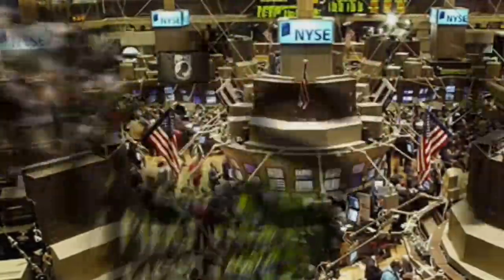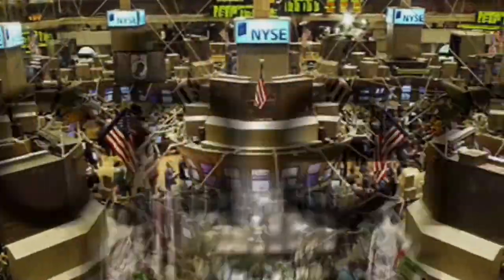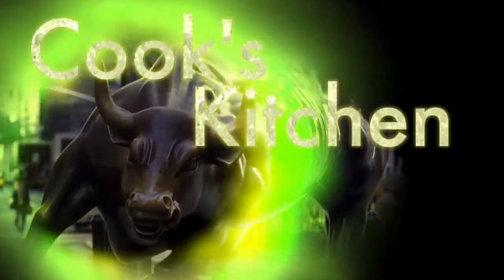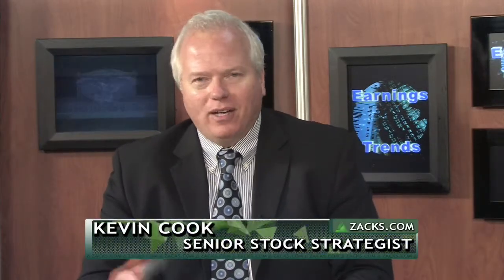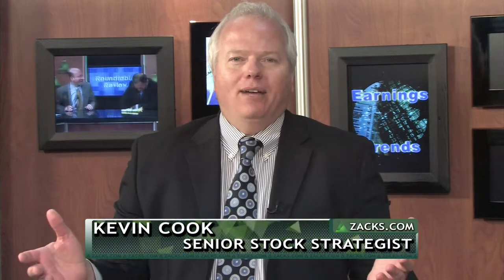Macro market trends, stock selection, ETFs, options — just some of the topics covered in Cook's Kitchen. Is the correction completely off the table? I used that phrase last week, off the table, sort of in an offhand way. A correction is never completely off the table — I always talk in terms of probabilities. But today I'm going to give you some strong evidence why I think you can buy any dip to 1,650, and we're looking for new highs as we head into the fourth quarter.